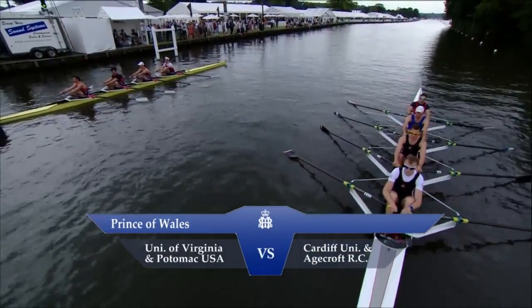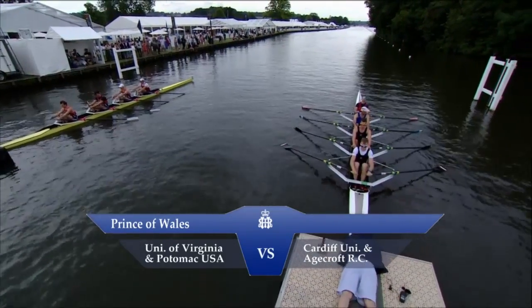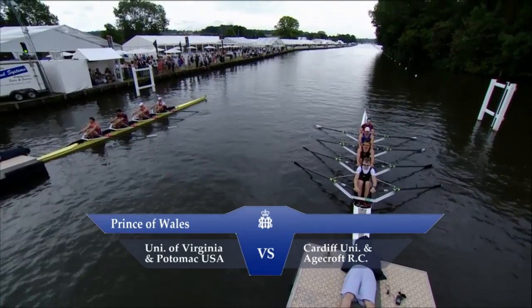Attention. So we have two blades rather than one in this race and it's a quadruple scull. All the athletes have two blades.